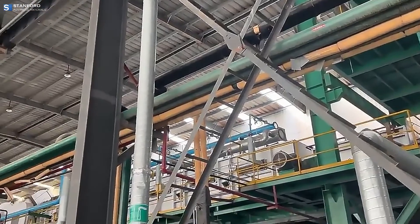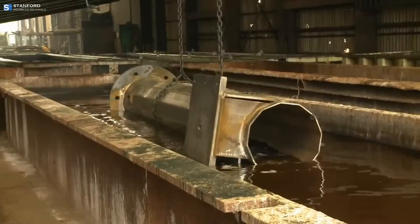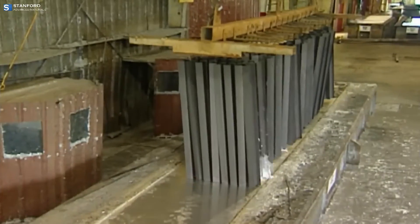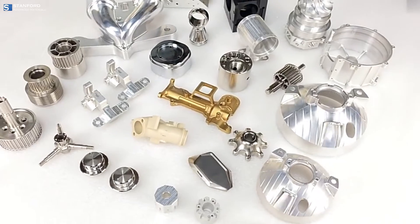Zinc plays a crucial role in various industrial applications, most notably in galvanization, where it coats iron or steel to prevent rusting. Zinc is also essential in manufacturing processes, including die casting for detailed model parts.